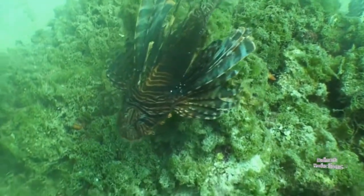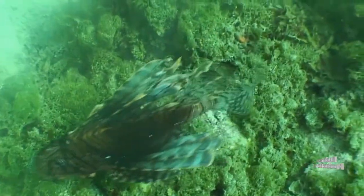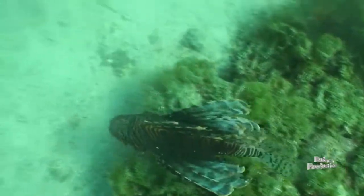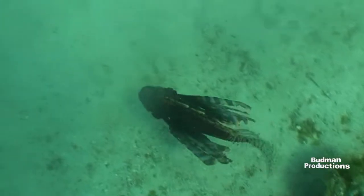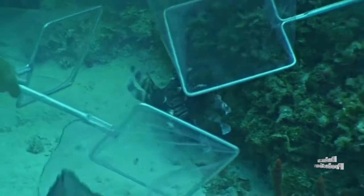If you get spined, it causes a very painful sting, which must be treated with very warm water to detoxify the venom as soon as possible. The female lays two egg balls containing a total of 30,000 eggs every four to five days, totaling two million eggs per year.